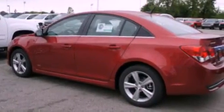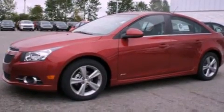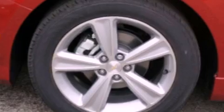Its top features include air conditioning, full power accessories, external temperature display, a CD player, leather and alloy steering wheel trim, an intercooled turbocharger, a security system, traction control, dusk sensing headlights, and aluminum wheels.